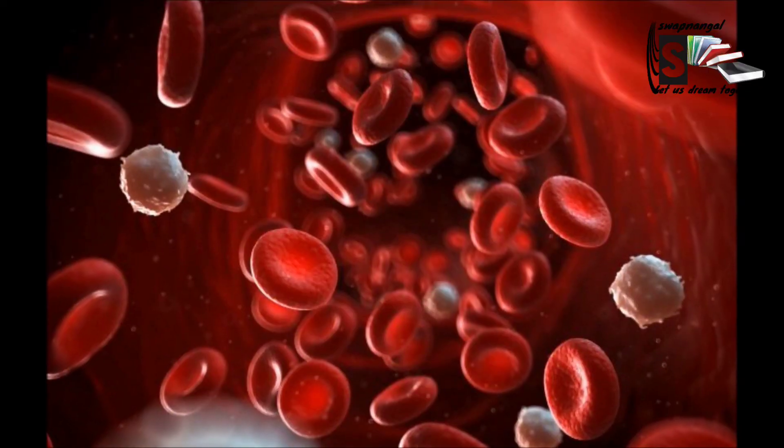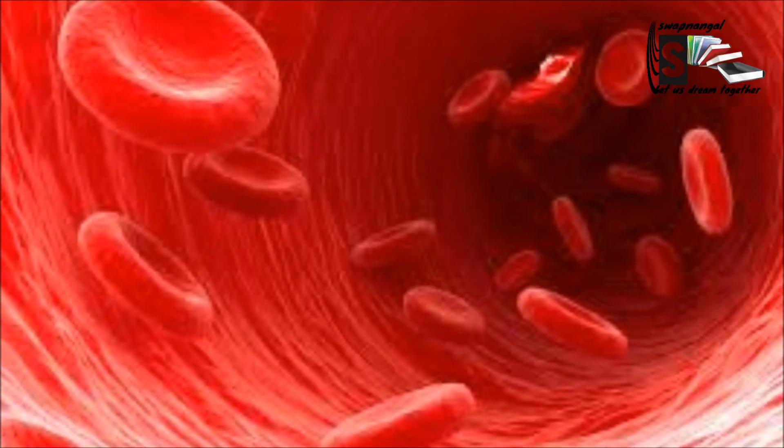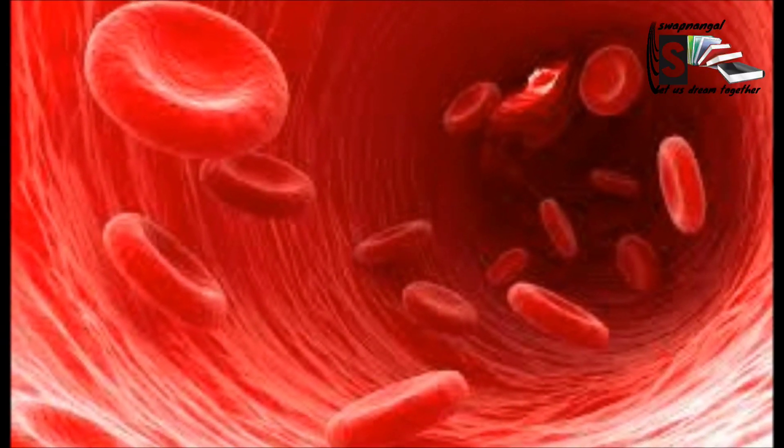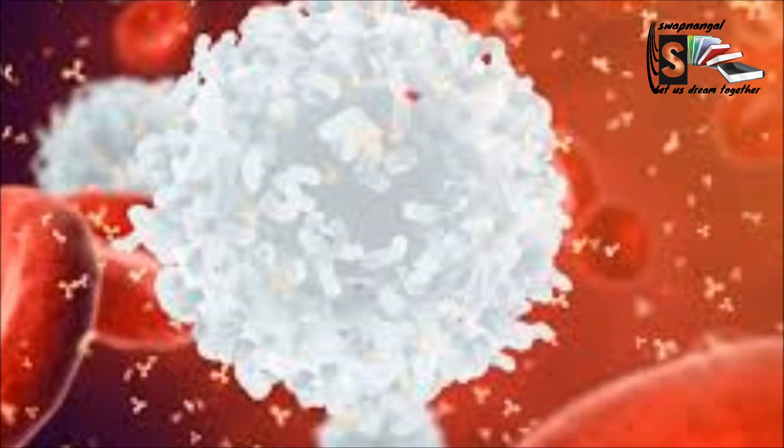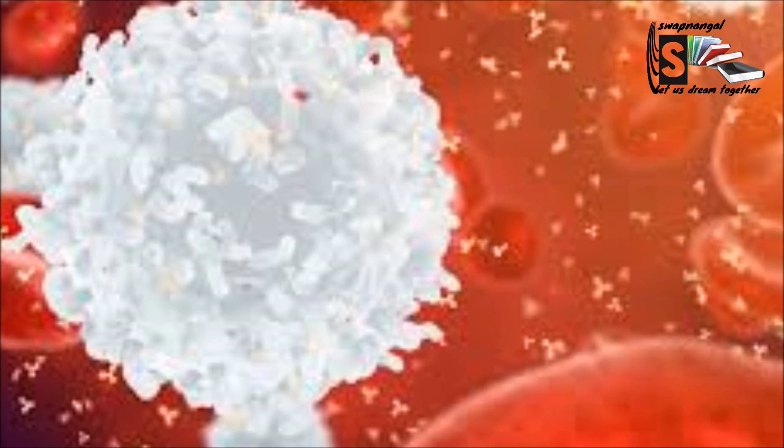Did you know that an average adult has about 5 litres of blood? There are three different types of blood cells: the red blood cells, the white blood cells, and the platelet blood cells. The majority of the blood cells are red blood cells, which carry oxygen from the lungs and distribute it throughout our body. The second type of blood cell is the body soldiers that patrol and roam around the body to protect it from infectious diseases and foreign invaders. This type of blood cell is called the white blood cell and is also known as glucides. The last type of blood cell is the platelet blood cell, which helps to clot the blood when our skin is injured.